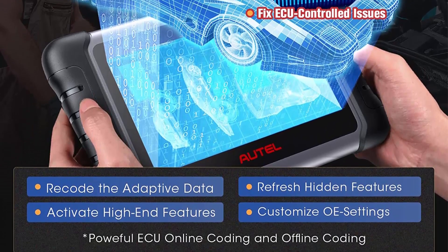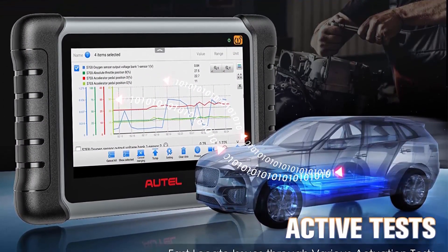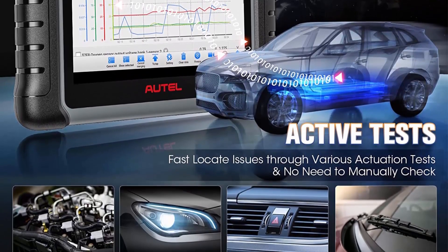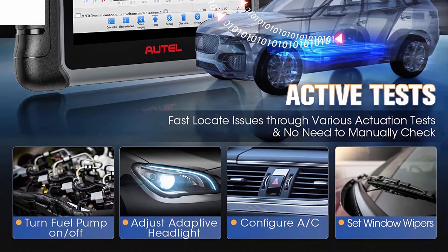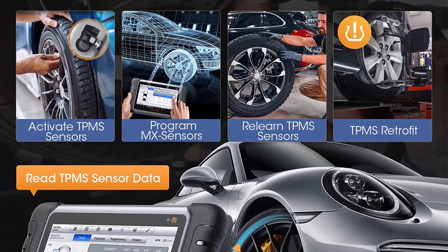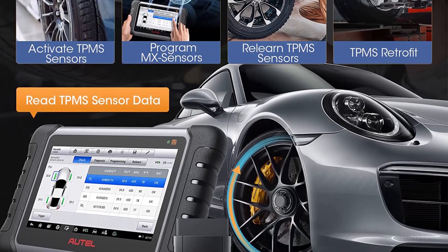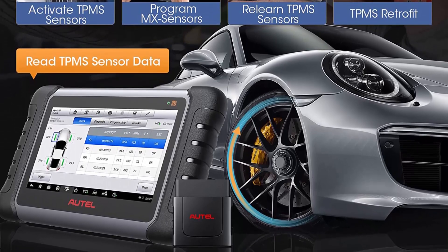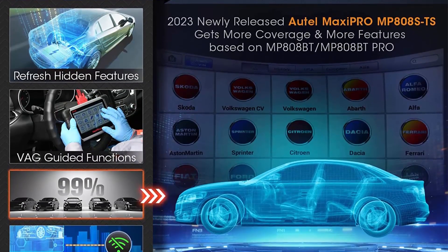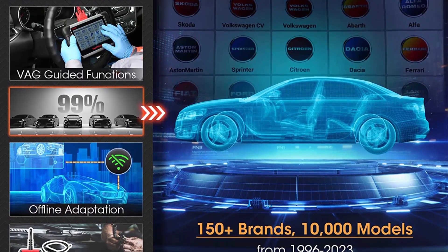Also an upgrade of Maxi SYS MS906. The 2023 MP808ST SOBD2 Scanner is priced the same as the MP808TS, but includes all the functions of MP808BT PRO plus MS906 plus TS608. Fully upgraded hardware ensures rapid daily diagnosis. As the 2023 Autel most cost-effective Pro Scanner, the MP808STS features ECU Coding, 31 Plus Services, Active Tests, OE All System Diagnoses, Full TPMS Functions, and 10 Plus high-end features.